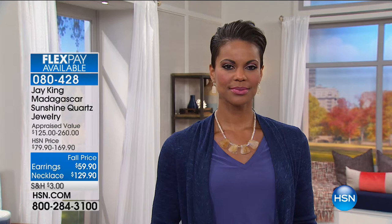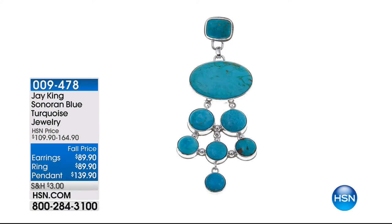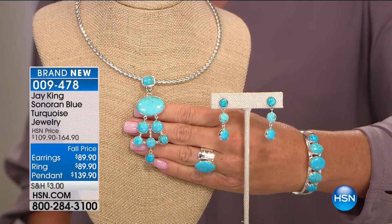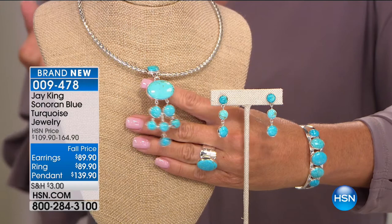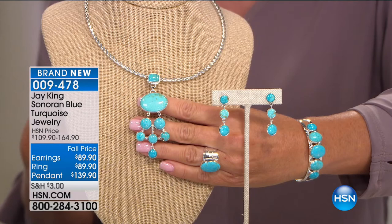We'll keep you updated on availability — extremely limited. We're going to talk in great detail about that Sonoran Blue Turquoise, the brand-new find, coming up in just a few moments. But first, a few other specials available: the Sonoran gorgeous drop pendant at $139.90, the matching ring at $89.90, and the matching drop earrings. I haven't seen that color since Sleeping Beauty — that is that gorgeous robin's egg blue that is the most sought after of all turquoise. Item number 009478 for the pendant, the ring, and the matching drop earrings.